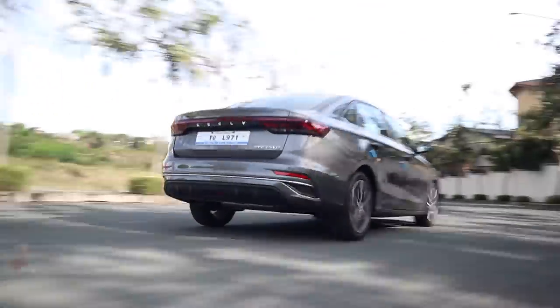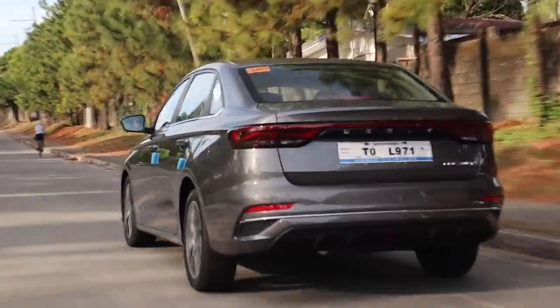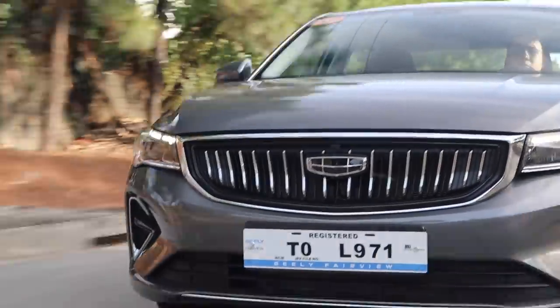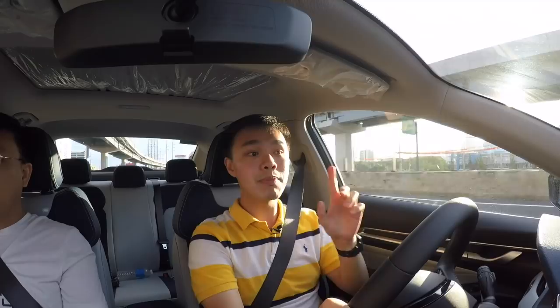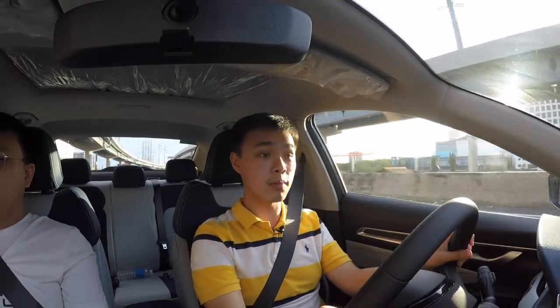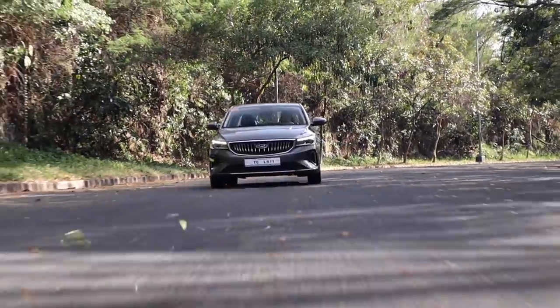On the highway, the Geely M Grand's steering tightens up a lot, giving you a very reassuring feel. Everything around you gets really quiet — you feel very isolated from the outside road. It truly does feel like a European car. There is a little bit of tire noise but wind noise is kept to a bare minimum. Geely even says this car is three decibels quieter than a BMW 3 Series at idle and at 120 kilometers per hour. At first I didn't want to believe that, but driving it here — it simply is that good.